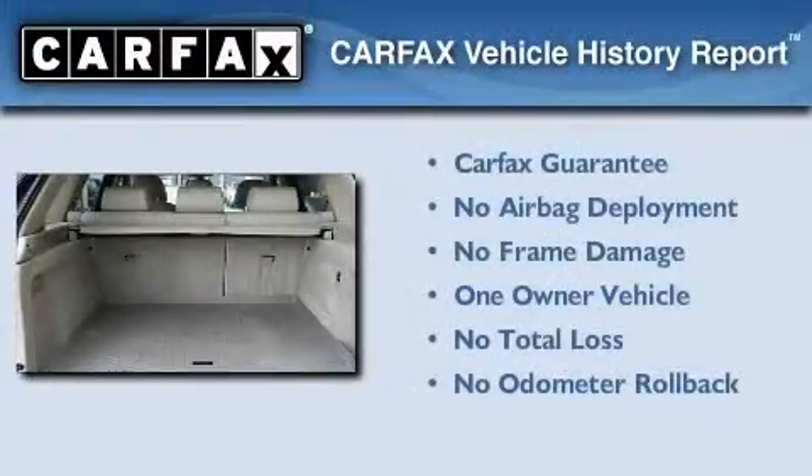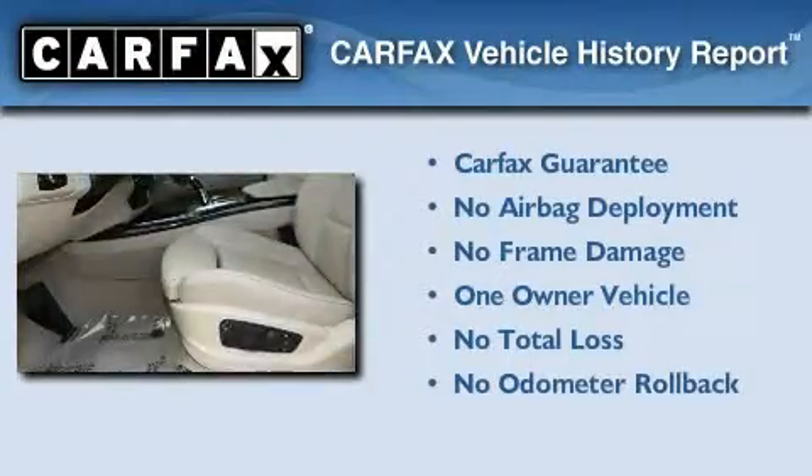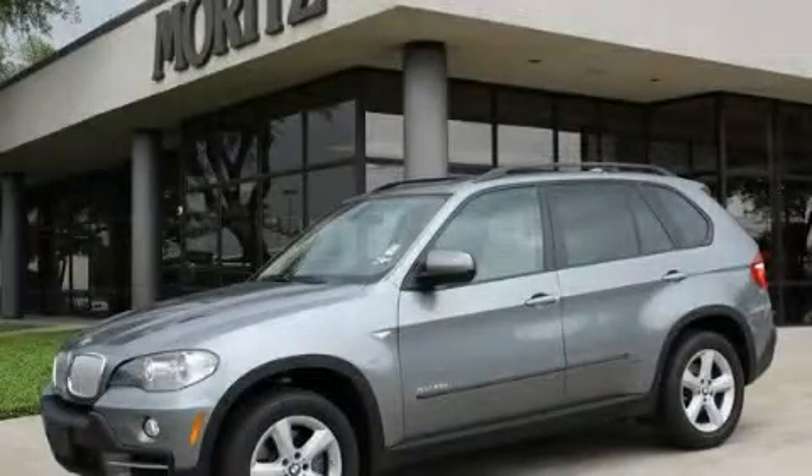This BMW has had only one owner, and it qualifies for the Carfax buy-back guarantee. This automobile won't last long at this price. Call and arrange a test drive now.